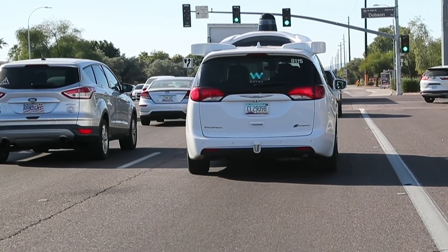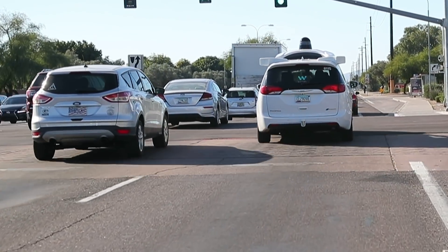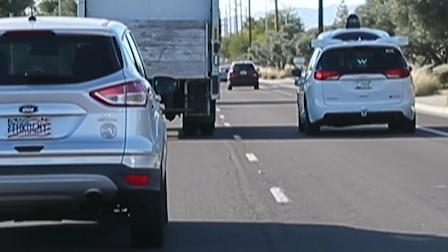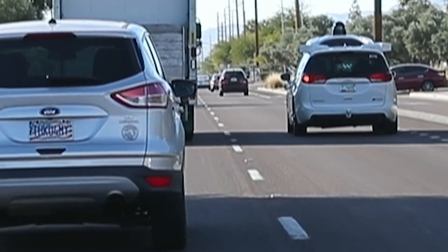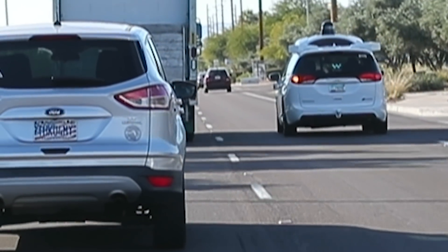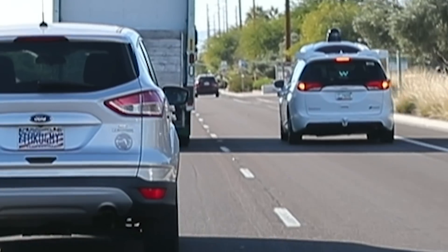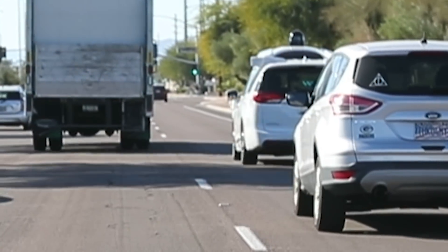Lane changes appear to be a problem for the cars. They kind of do it agonizingly slow. You saw the left turn signal come on there, then it went off — I think that sort of confuses drivers. Then the car pulls up right next to this truck and turns on its left turn signal again. This does look pretty robotic to me. Waymo would never tell us if these cars were autonomous or if we were watching manual drivers, but this is one instance where it just didn't appear to be a human making these decisions.